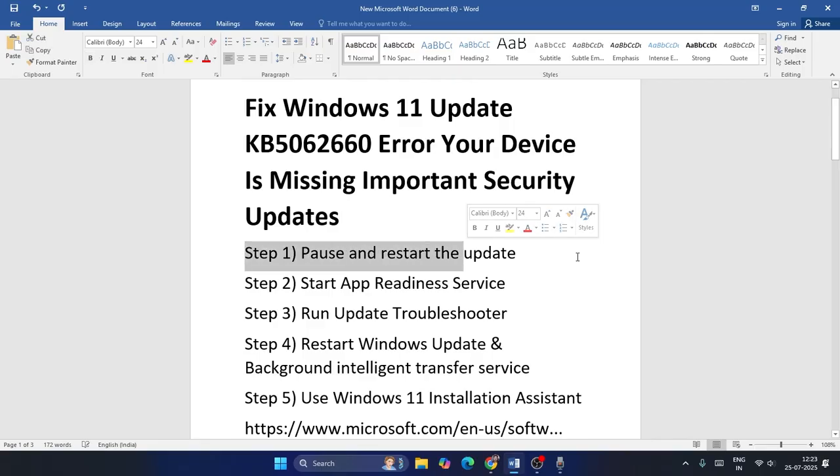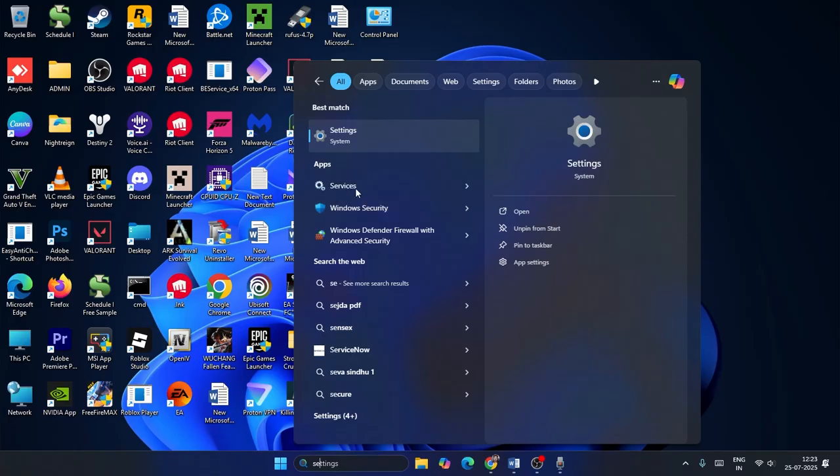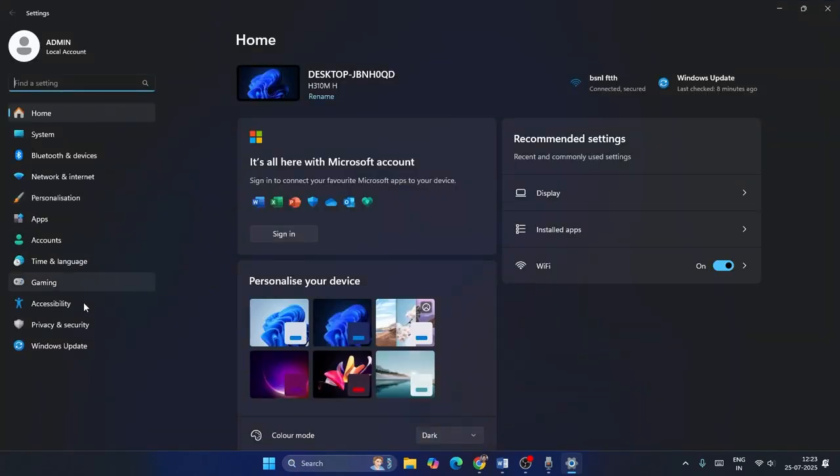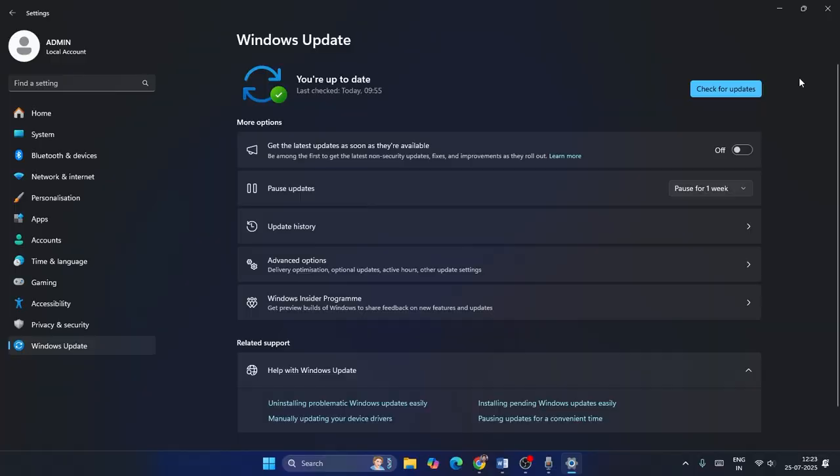Step one: we need to pause and restart the update. Go to Settings and click on Settings, then navigate to Windows Update. If the update is already there, you have to pause it for a week or two, then try updating again. That might work in some cases.